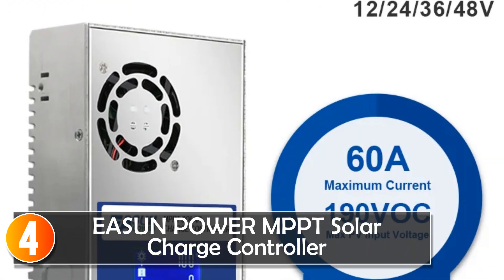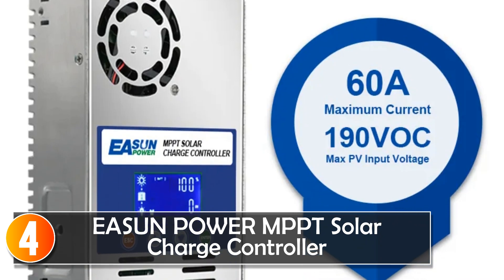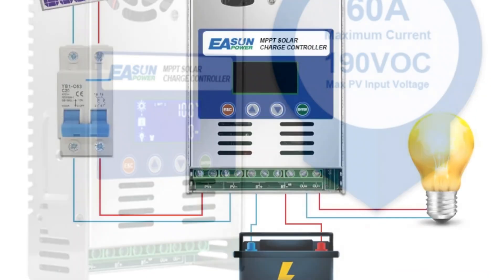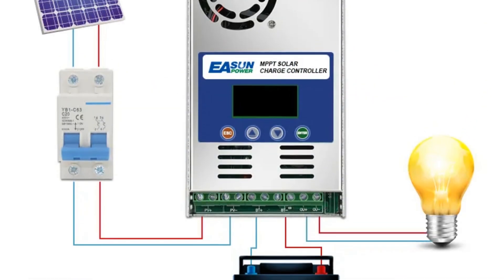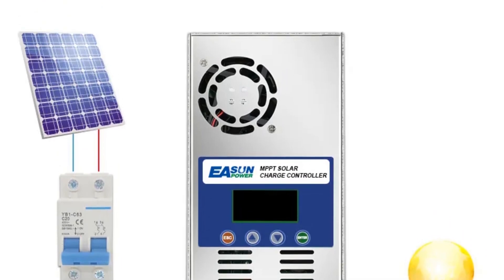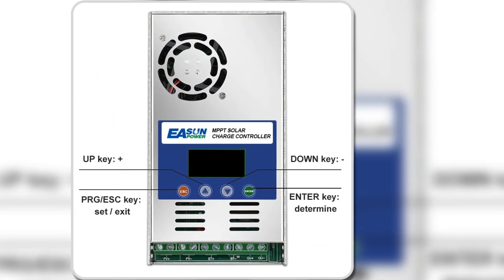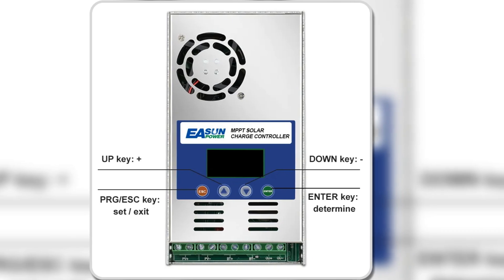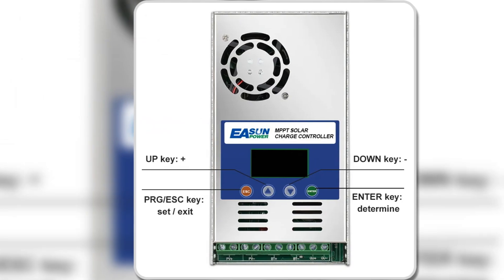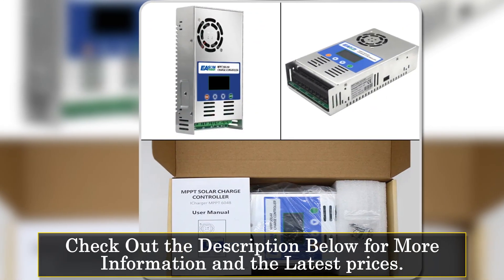At number four, Eason Power's MPPT solar charge controller stands out as a reliable and efficient solution for harnessing solar energy. Boasting 100% MPPT maximum power point tracking technology, it intelligently optimizes solar panel performance, ensuring maximum power extraction for efficient battery charging. The built-in DSP controller adds high-performance intelligence to the system, facilitating automatic battery voltage detection and three-stage charging that enhances overall battery performance.